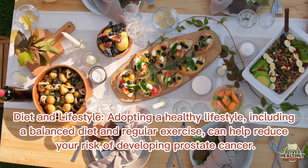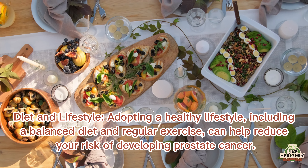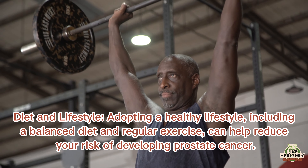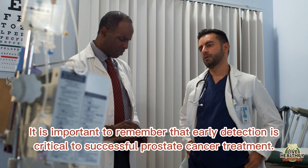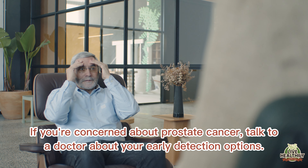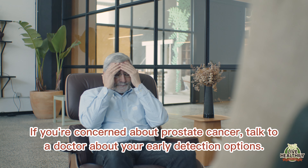Adopting a healthy lifestyle, including a balanced diet and regular exercise, can help reduce your risk of developing prostate cancer. It is important to remember that early detection is critical to successful prostate cancer treatment. If you're concerned about prostate cancer, talk to a doctor about your early detection options.